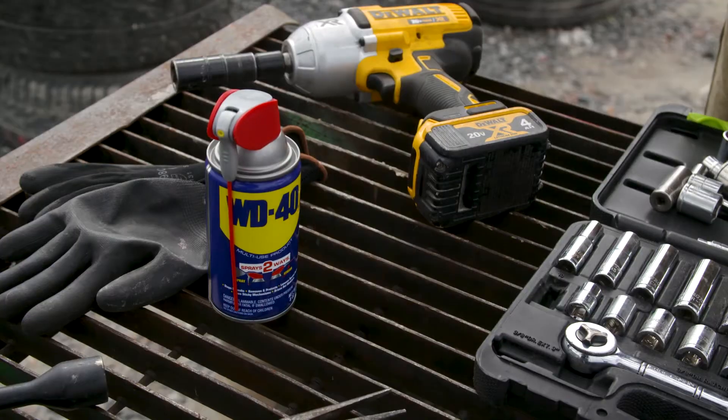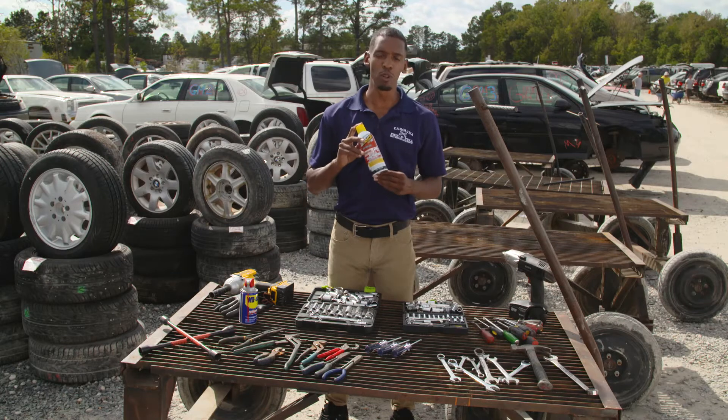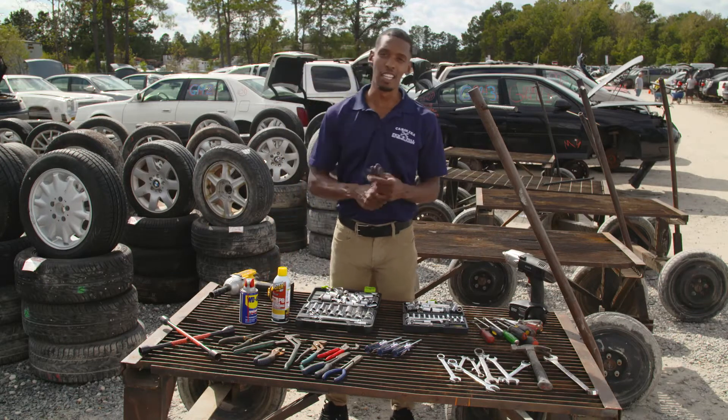This is an auto parts yard, so you'll need that loosening spray for those rusted bolts. And last but not least, your gloves.